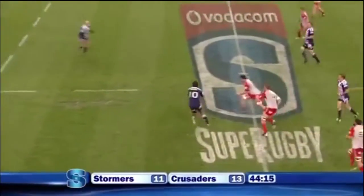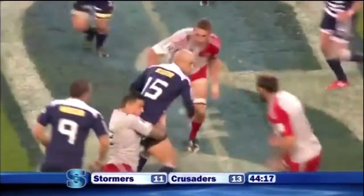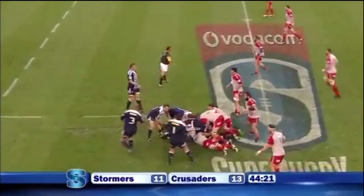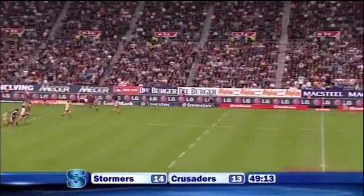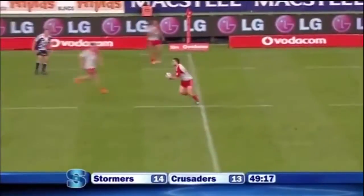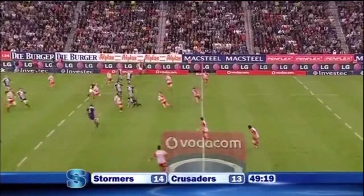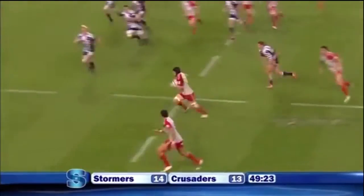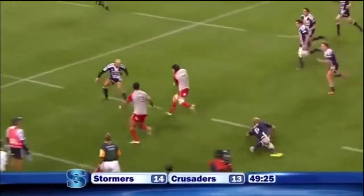Now Cronje junches up from the breakdown, gives a good tackle from Williams — that's a good kick chase. Marshall beautifully away to Williams, who flicks it away on top through to his outside.